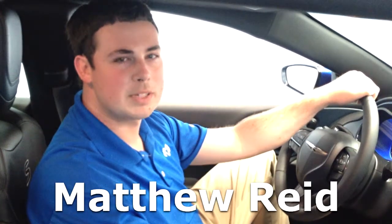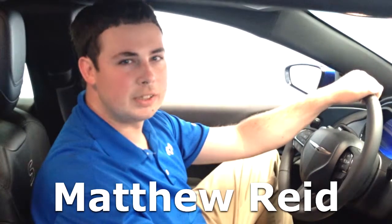Hello, my name is Matthew Reed here with Thompson Chrysler Dodge Jeep and Ram in Thompson, Georgia. I'm a product specialist here at the dealership. Today I'm here to show you how easy it is to connect your phone to the Uconnect system.